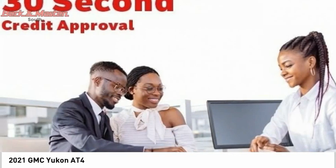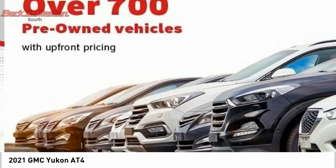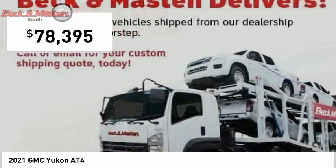Boasting a Vortec 5.3 liter V8 with active fuel management and flex fuel, Yukon is agile and capable and is priced below $80,000.